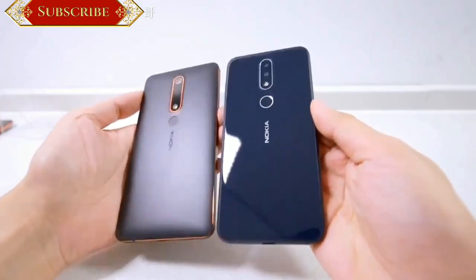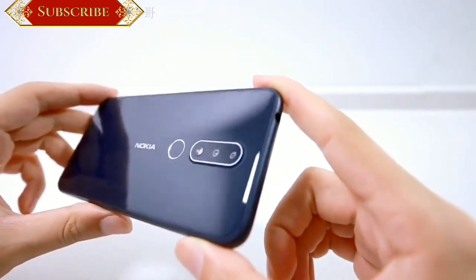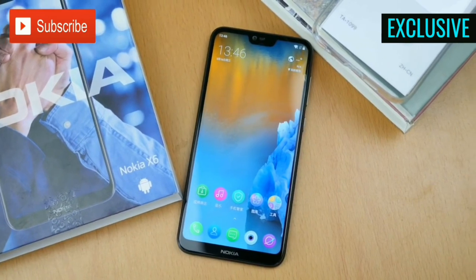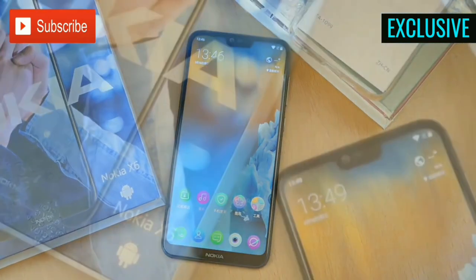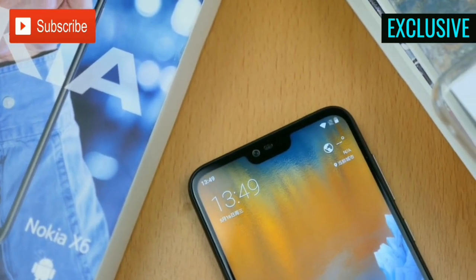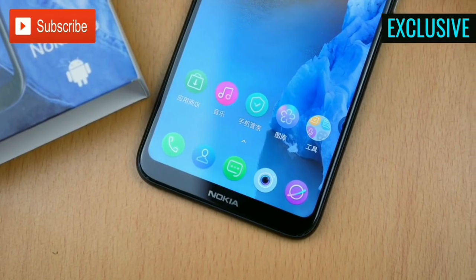The smartphone will be available in two variants based on RAM. The 4GB RAM model packs 32GB and 64GB internal storage, while the 6GB RAM variant packs 64GB internal storage. There's also a microSD card slot, which enables users to further expand the phone's storage capacity up to 256GB.